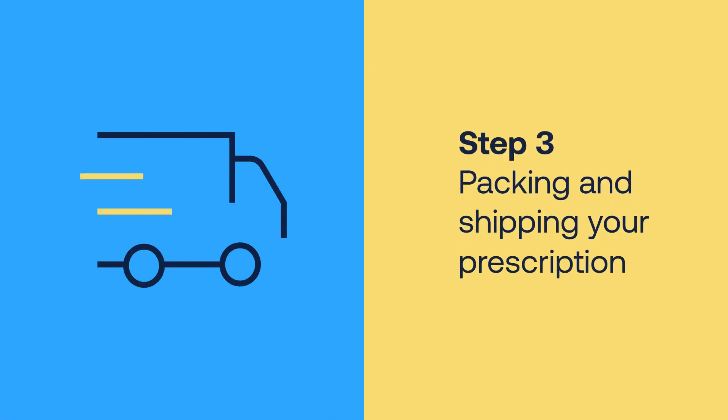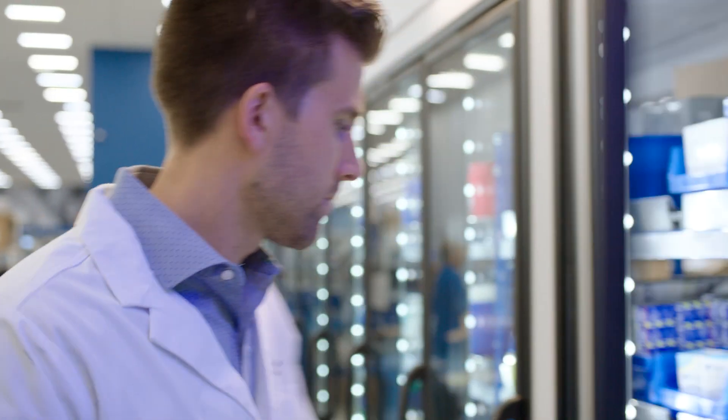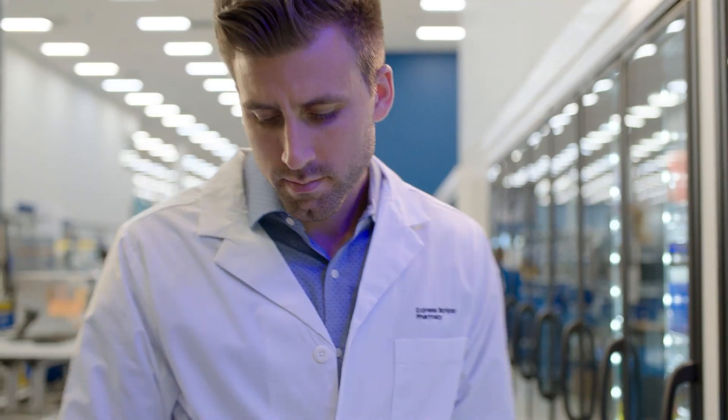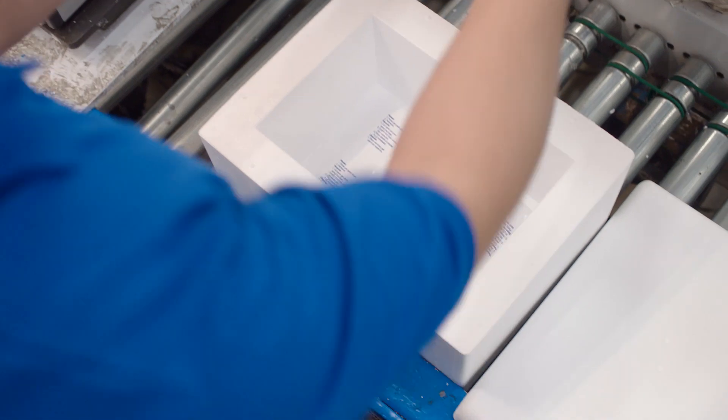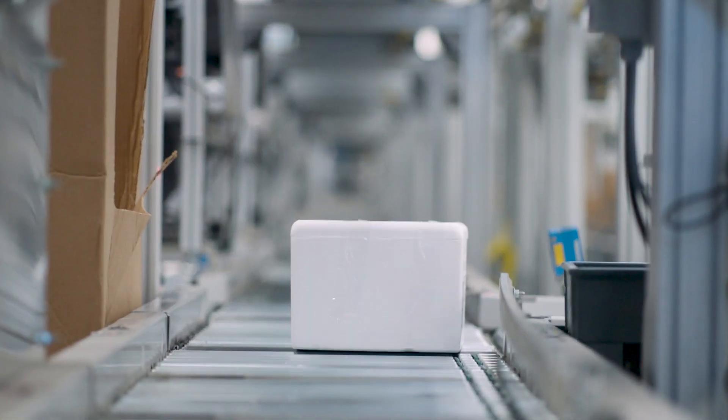We have technology that tells us exactly how to pack and ship a medication. We always ensure that from the time the prescription leaves Express Scripts Pharmacy to the time it gets to the patient's door, it is within the temperature window it needs to be in for the highest quality when the patient receives it at their doorstep.